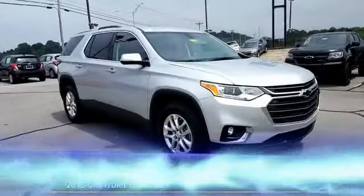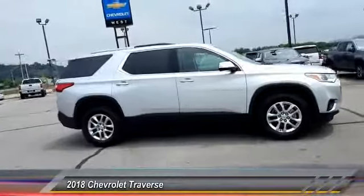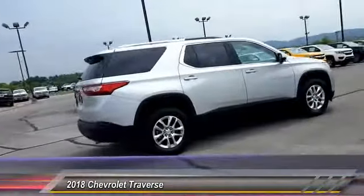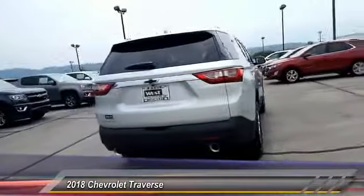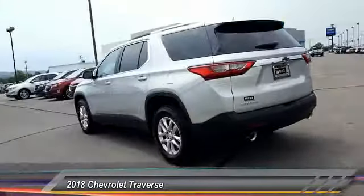The 2018 Chevy Traverse is more stylish than minivans and far more fuel and space efficient than truck-based SUVs. Crossovers like the Traverse are excellent family vehicles, priced below $40,000. Here are some of this vehicle's great options.